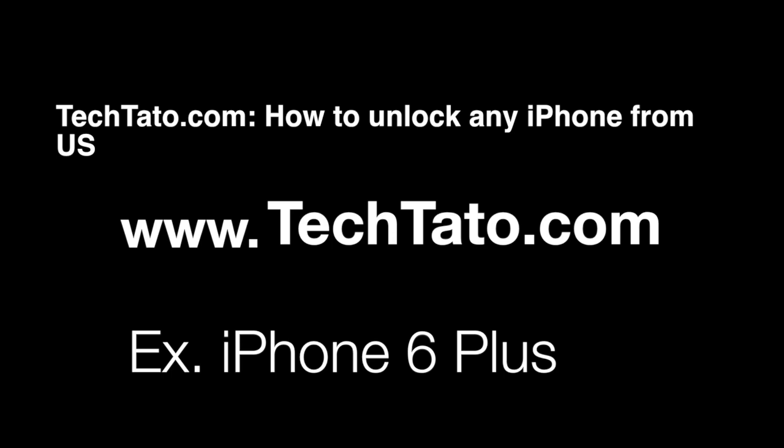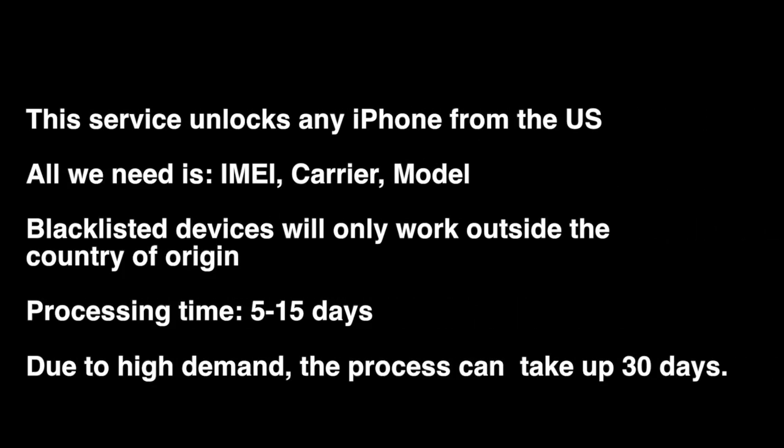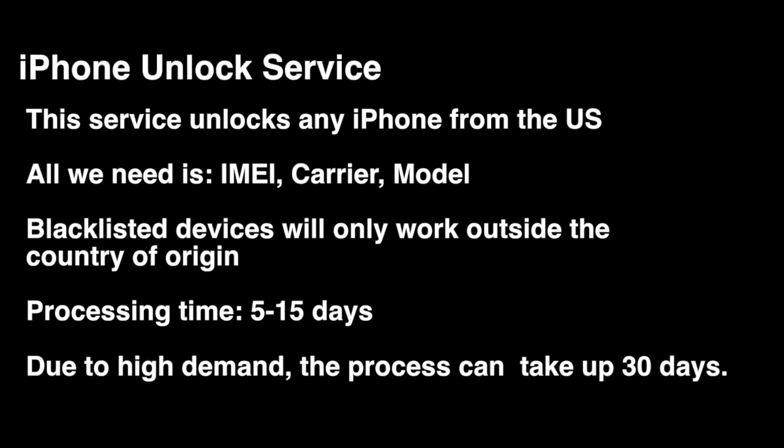The example we're unlocking today is the iPhone 6 Plus. With this particular service, all we need is three pieces of information: the IMEI, carrier, and model. Blacklisted devices will work, but for use outside the country. Standard processing time is 5 to 15 days.